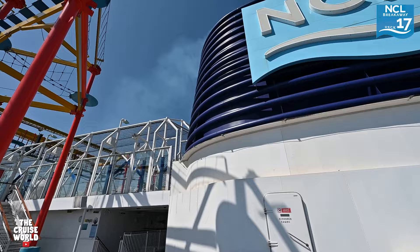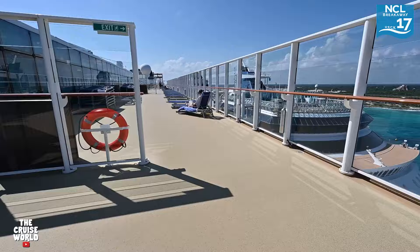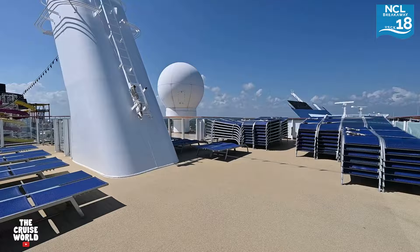Deck 17 aft is where you'll find the expansive ropes course that features a walkout plank and a zip line. Deck 17 forward is home to the public sun deck as well as the Haven private sun deck, a bar, and the Vibe Beach Club. Finally, moving up to deck 18 is the Freestyle Sun Deck, which as you can see was not getting much use during our week onboard the NCL Breakaway.